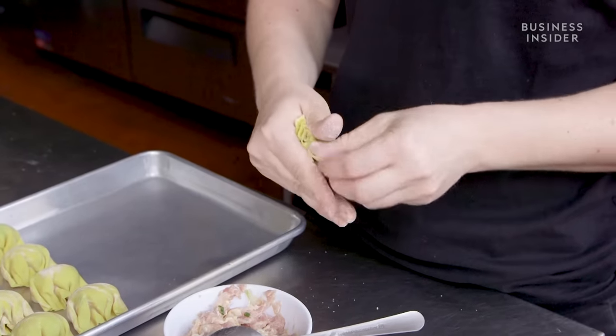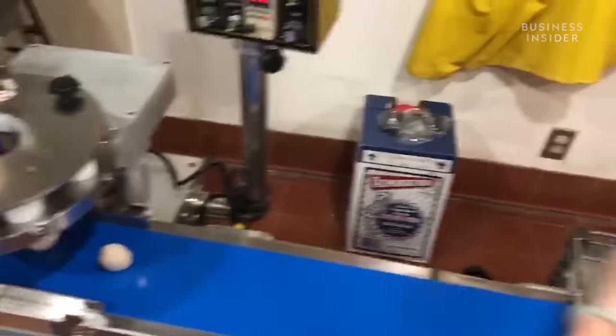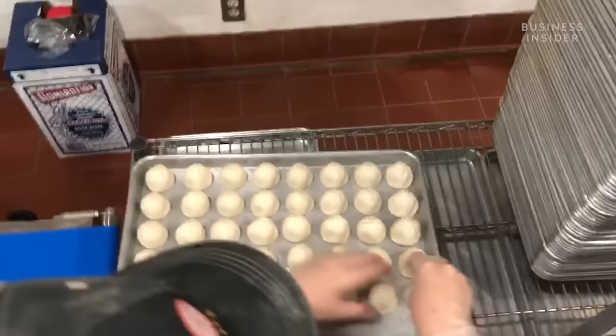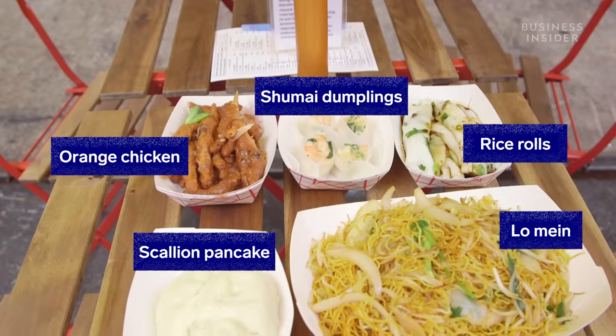But the staff got creative, pivoting to make and deliver frozen dumplings. Today, they're pumping out up to 20,000 dumplings a week. As we go through this pandemic, it becomes clearer that restaurants can't just survive on being a restaurant anymore. You can't just serve food and have all your eggs in one basket — you have to think of different revenue streams.